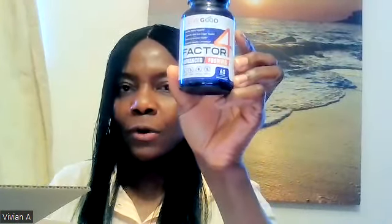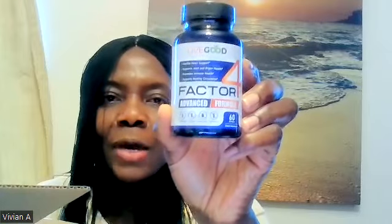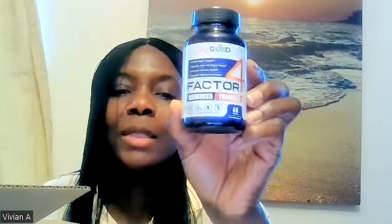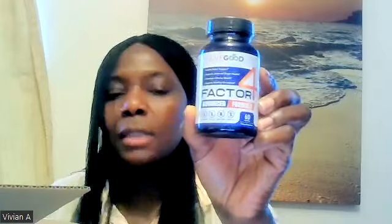The gold mine is here — Factor 4 is here! I called it the gold mine because this is actually not in stock at the moment, but it's going to be back in stock in the next two weeks. A lot of people who have been taking it are giving a lot of testimonies. This product is an advanced formula — it's good for healthy heart support, joint and organ health, immune health, and healthy circulation.